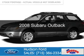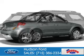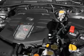This is a used 2008 Subaru Outback. It's powered by all-wheel drive, a 2.5-liter, four-cylinder engine. Great fuel efficiency saves you money by requiring fewer trips to the gas station.